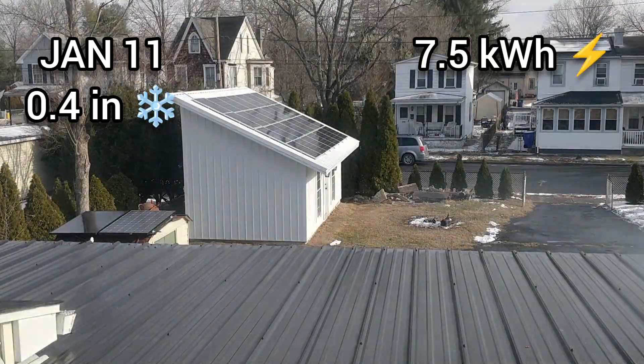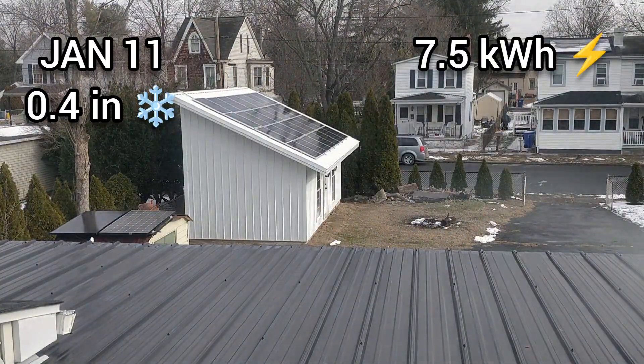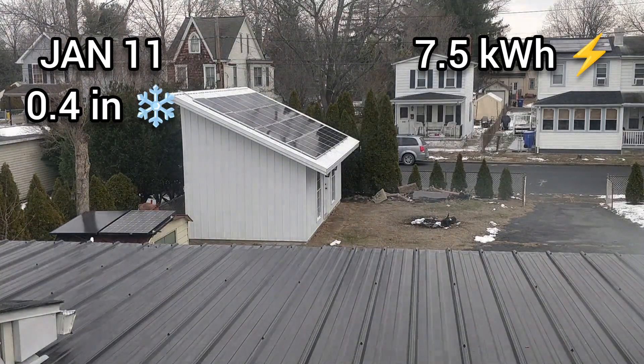0.4 inches of snow fell on the 11th, and 7.5 kilowatt-hours was generated on that day.